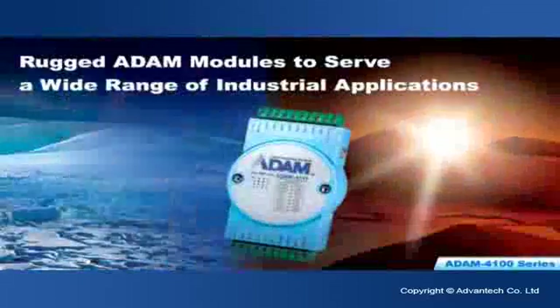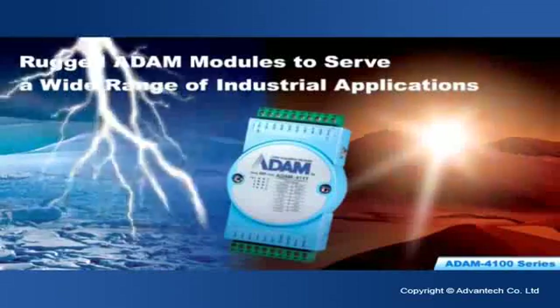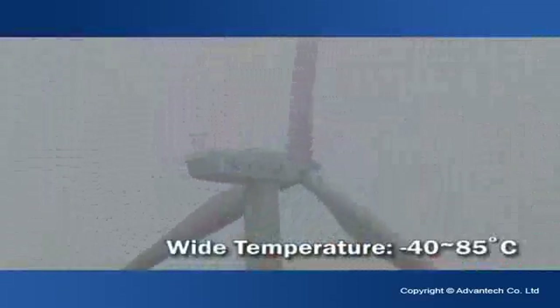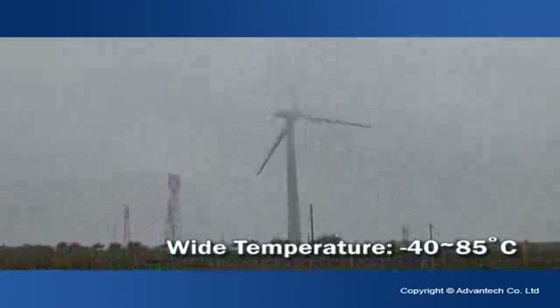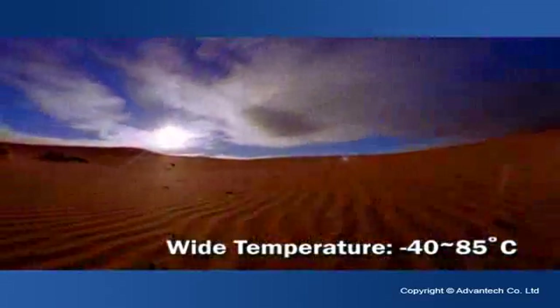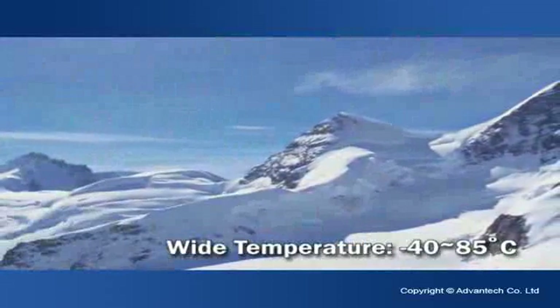For RS-485 input-output modules, the Advantex Atom 4000 series provides rich input-output flexibility to suit a variety of applications. Furthermore, the Advantex Atom 4100 series features rugged modules with a temperature range of between minus 40 to 85 degrees Celsius, for use in harsh environments in order to serve a wide range of industrial applications.